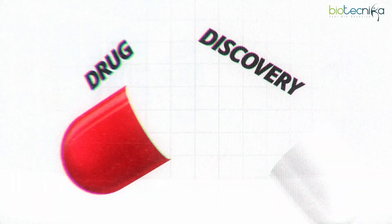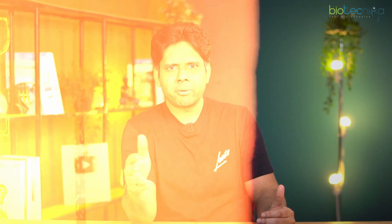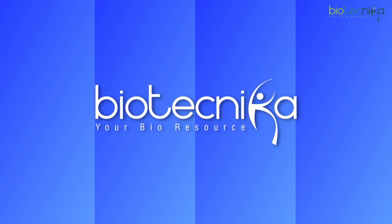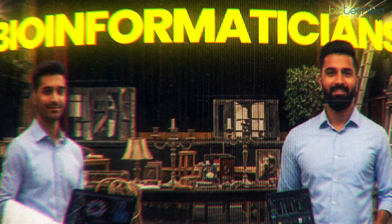If you have no interest in drug discovery and drug development, probably both fields will not excite you. But the best part is both are growing — both are actually exploding — and both are exploding because of one single reason: AI, artificial intelligence.